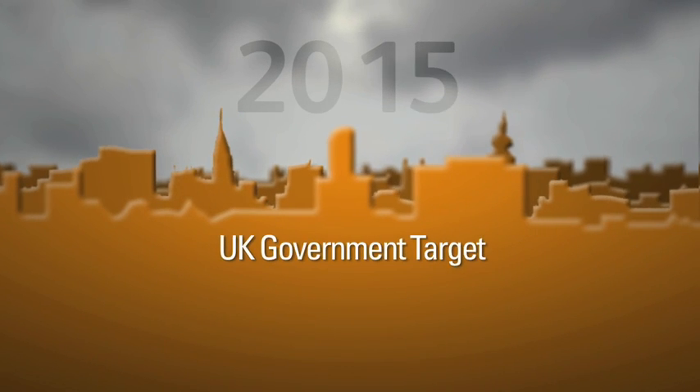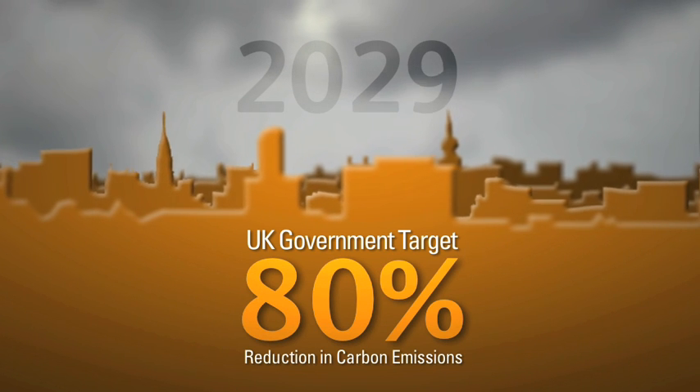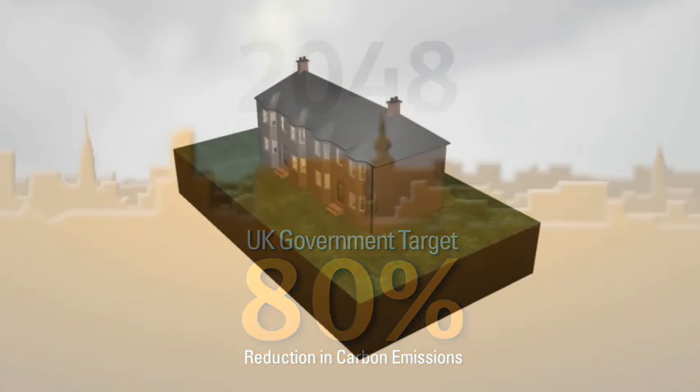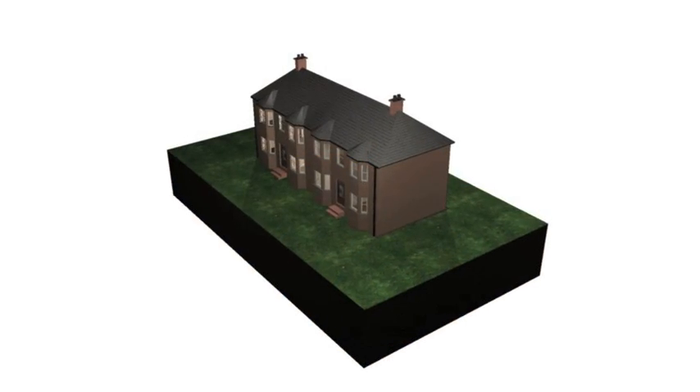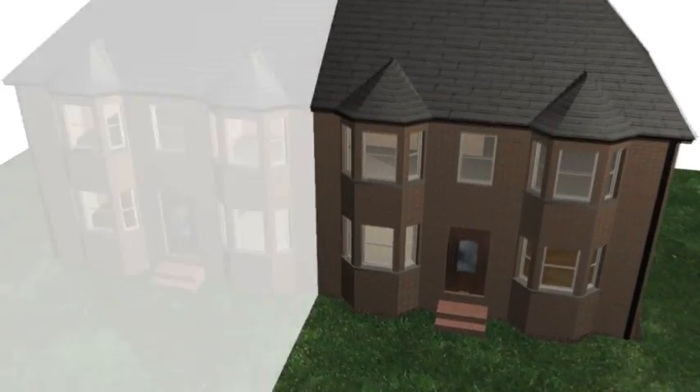The UK government has set a target of an 80% reduction in carbon emissions from buildings by 2050. Even now, over a third of Britain's housing stock still has solid brick or stone walls, which are difficult to insulate conventionally.